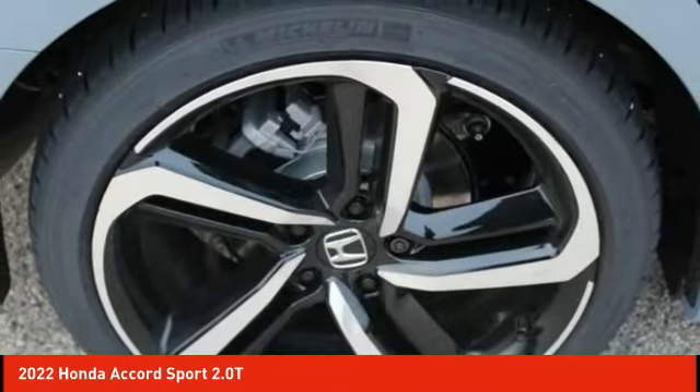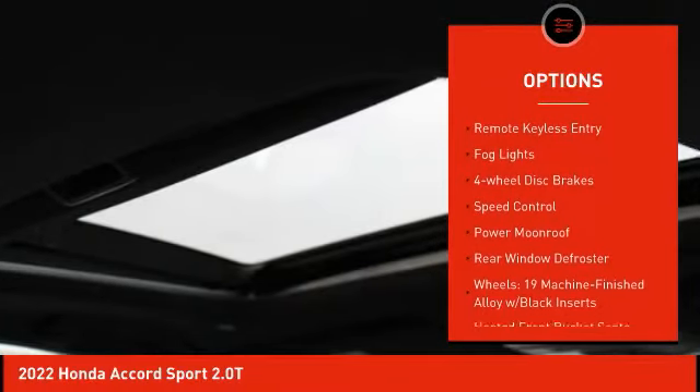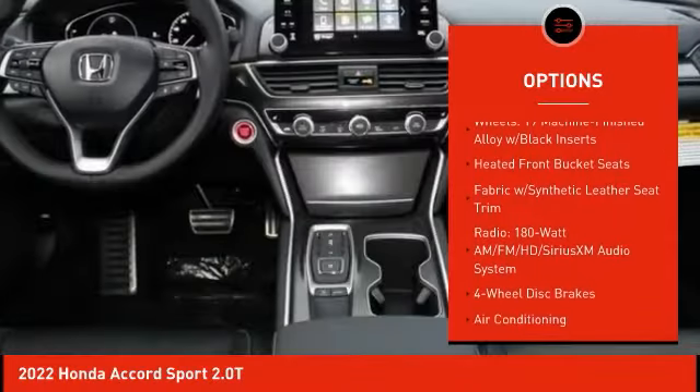Here are some of this vehicle's great options: electronic stability control, alloy wheels, brake assist, traction control, remote keyless entry, fog lights, four-wheel disc brakes.